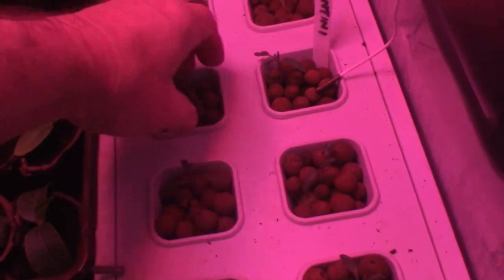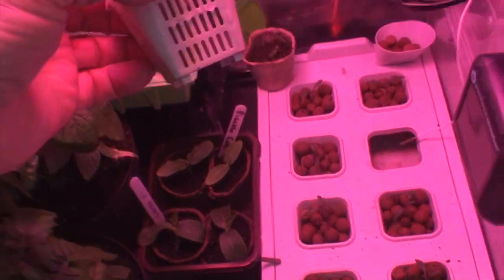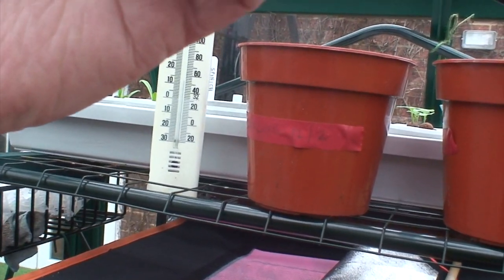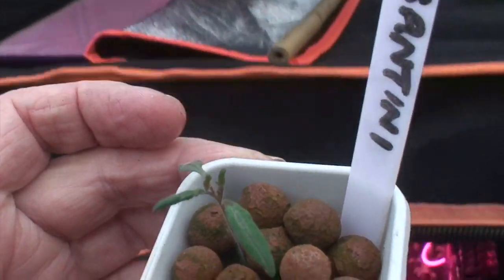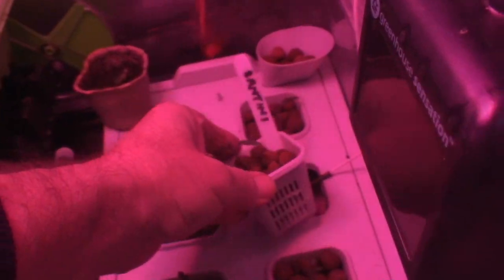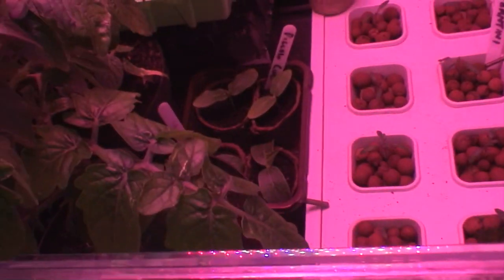In here I've got some more Santini tomatoes going into nutrient. They're looking all right but I can't see any root coming through yet. They're getting their true leaves now, so they're doing fine. I'll just get one out to show you.